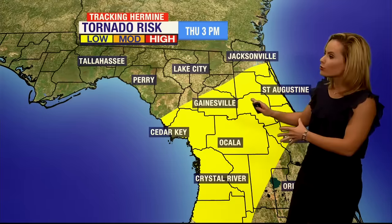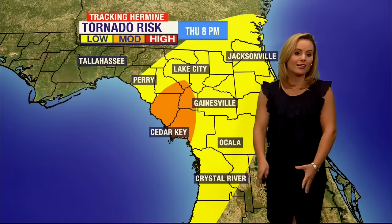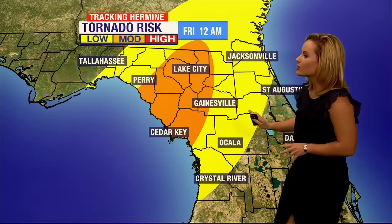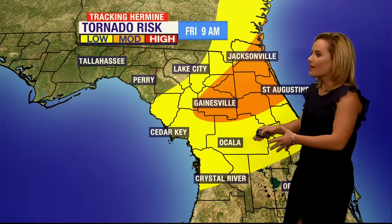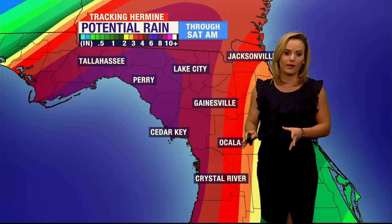Here's the tornado risk map. Thursday at 3 p.m., most of North Central Florida has a low risk, but as that storm makes landfall — here's Friday at 12 a.m., late Thursday night — that risk increases to moderate. And then as we head into Friday, most of Alachua County is going to be under that moderate risk as the storm exits and makes its way out of Florida.